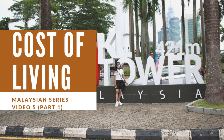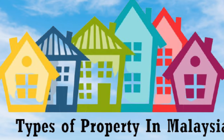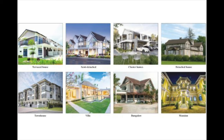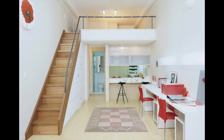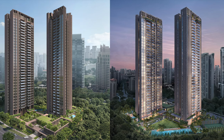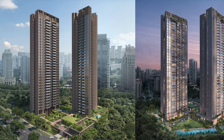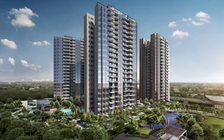Hey guys, welcome back to my channel. I'm Shifali and I make videos related to tech, lifestyle, and travel. Since travel is not happening right now because of COVID, very soon we will be coming up with some travel series as well. Right now the Malaysian series is in the picture and this is my third video related to it — the cost of living.